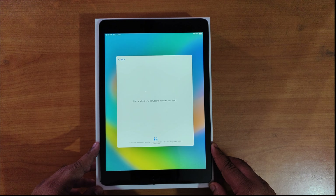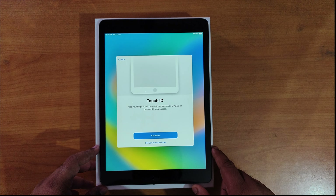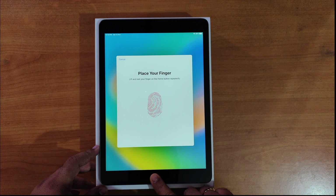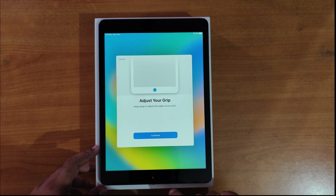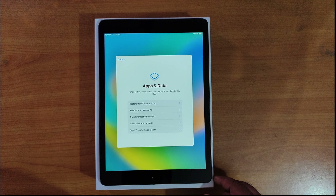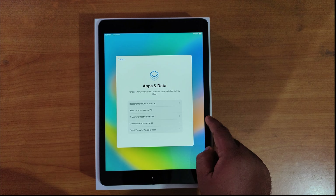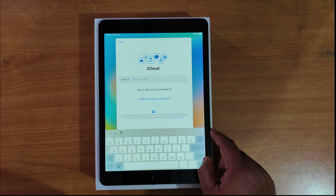It's connected. We're going to do the quick setup — it may take a few minutes to activate the iPad. Now we're going to continue and set up our Touch ID. The iPad 9 comes with Touch ID, it does not come with Face ID. We've completed the Touch ID setup and we're going to create a password, which is required for any kind of transactions or unlocking. Since I have an iPhone, I'm going to restore an iCloud backup by entering my Apple ID.